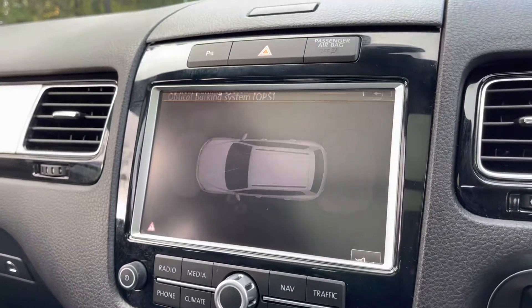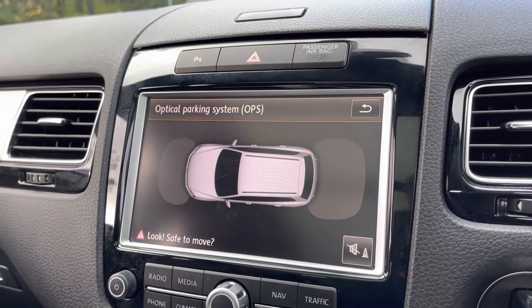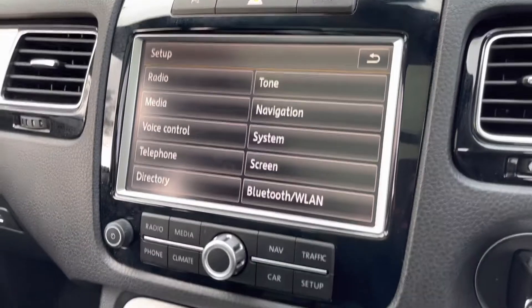You do also have your front and rear parking sensor display, allowing you to get in and out of those tight and narrow spaces without bumping your lovely new car.